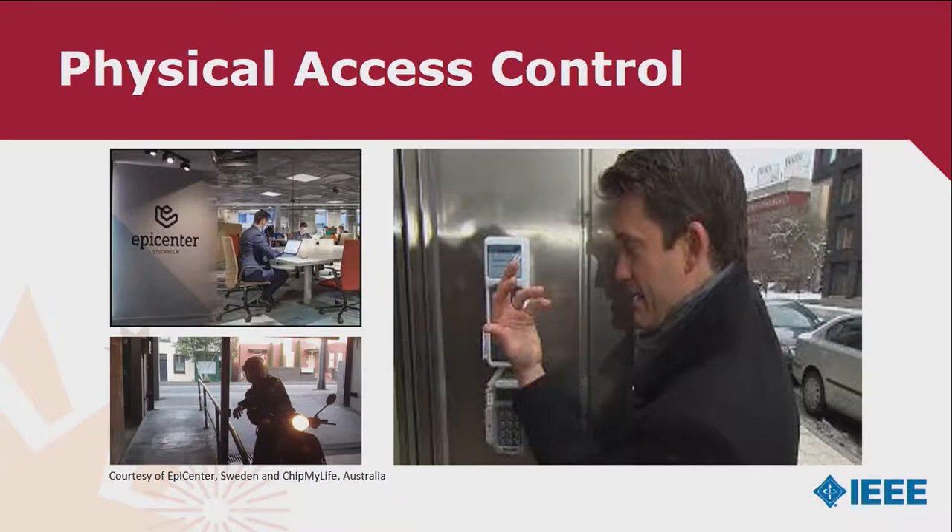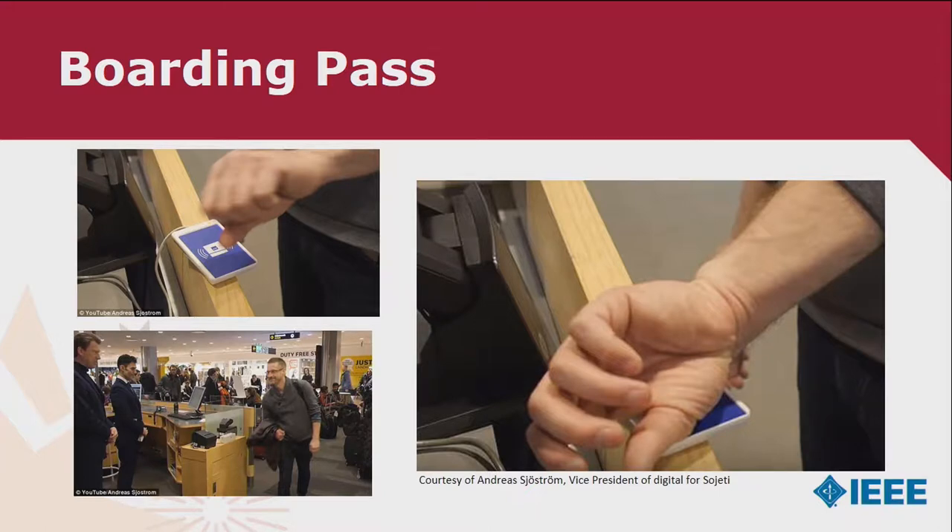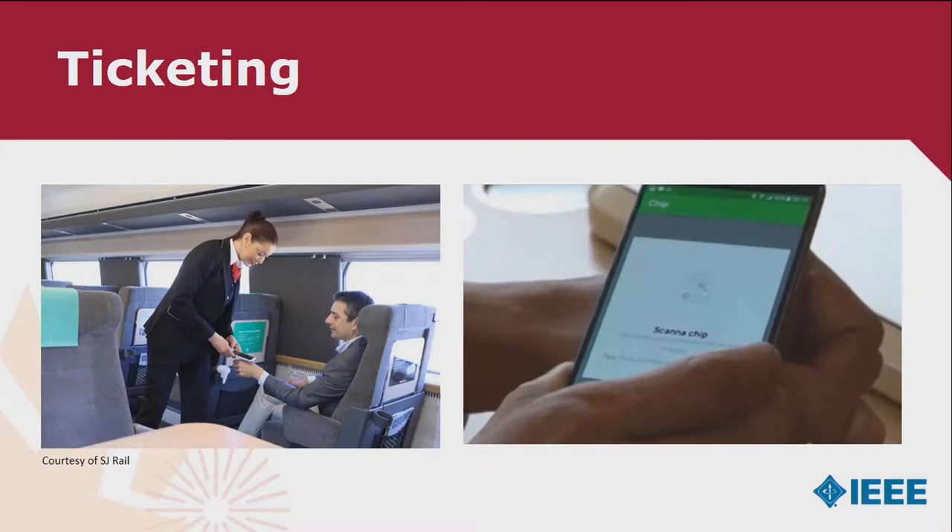Physical access control: the Epicenter building invites the 50 companies and over 2,000 employees located within its premises to forget about semiconductor cards and just get an implant to use photocopiers and access control mechanisms. Here in Australia we see Shanti and husband Skeeve Stevens with 'Chip My Life' — she enters her premises through a microchip. We also saw Andreas Sjostrom, Vice President of Digital for Scandinavian Airlines, board a plane from Stockholm to Paris without a physical boarding pass — his boarding pass was his implant.